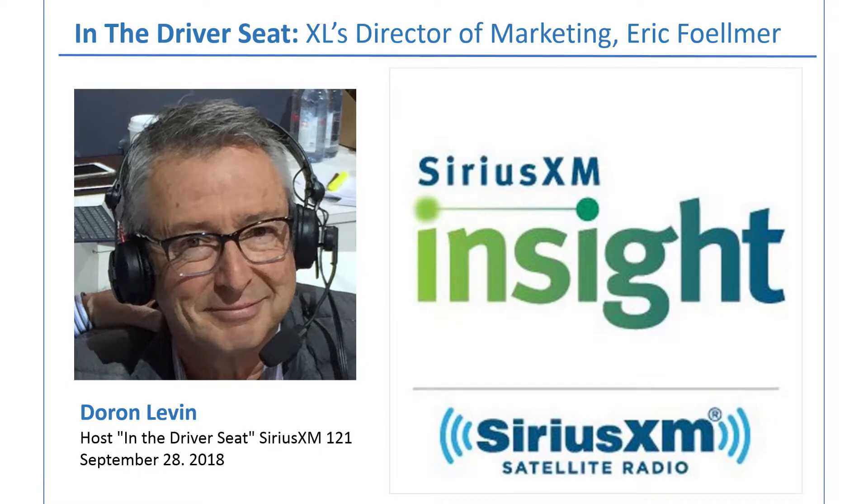My guest today on In the Driver's Seat is Eric Fulmer. He's the Director of Marketing of XL. It's a relatively small company based in Boston, and they have a particular niche in the transportation business. XL makes hybrid systems and plug-in hybrid systems for commercial trucks, particularly those made by a company called Naphide.